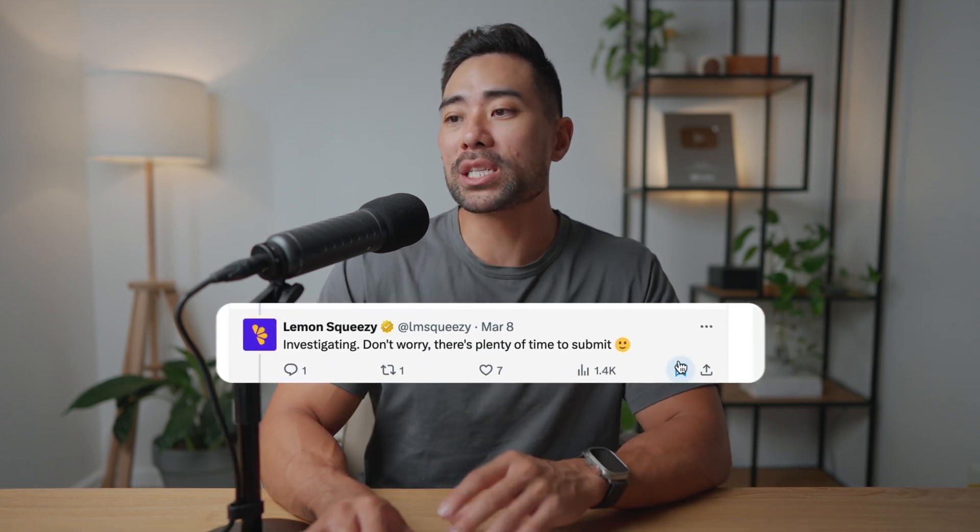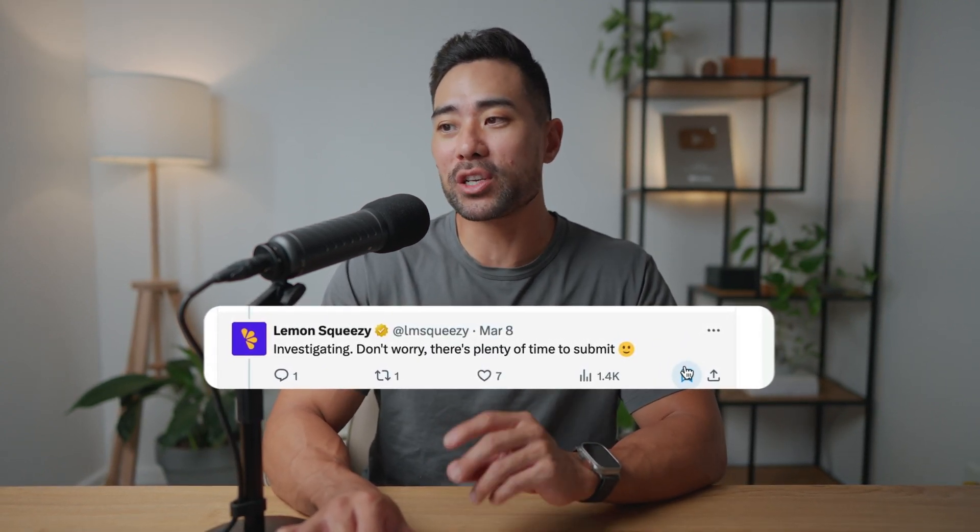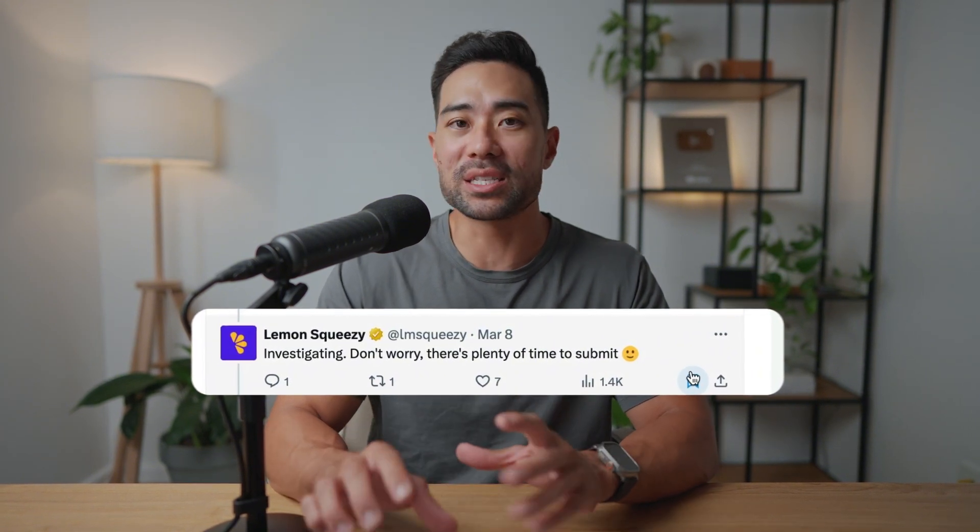Now let me talk you through what Lemon Squeezy describes their marketplace as. Because Lemon Squeezy only just announced this marketplace feature, there's not much news about it — in fact, there's no confirmed launch date. Based on their reply on X (Twitter), they said 'don't worry, there's plenty of time to submit.' I checked their website, help docs, and Twitter, but there's no specific date. I'm assuming they're waiting until they have enough products to officially and publicly launch.